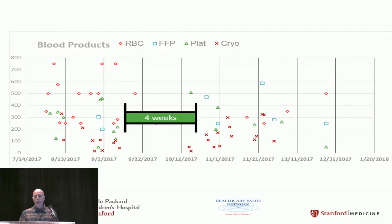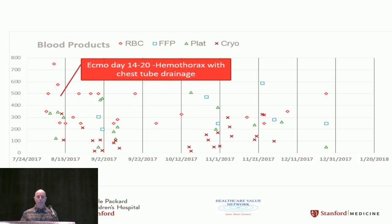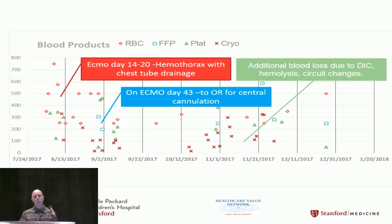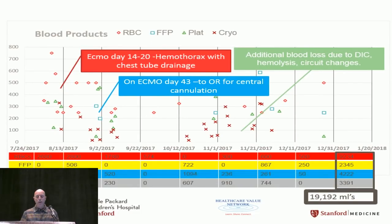Looking back at all the blood we transfused, there was a notable four-week period in the middle where we really didn't give much. The first large transfusions were during the hemothorax when we were trying to heparinize and couldn't. Then blood loss during the OR, and later during multiple circuit changes. Overall for his six-month stay, we gave almost 20,000 cc's of blood product.